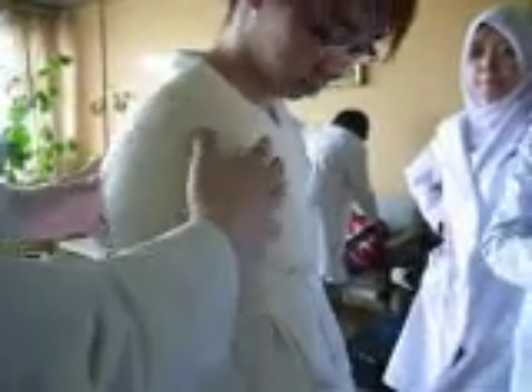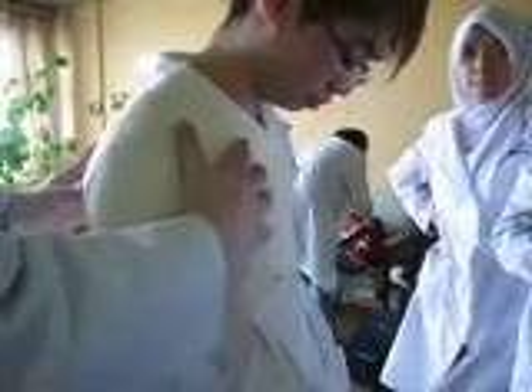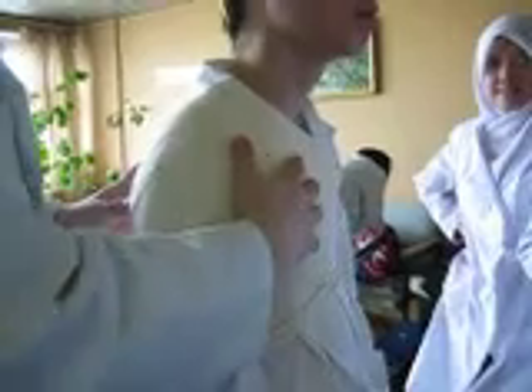We can use this type of bandage to treat the patient with a penetrating wound of chest. We can use an occlusive type of bandage.